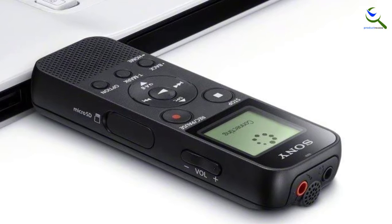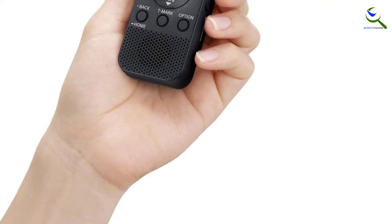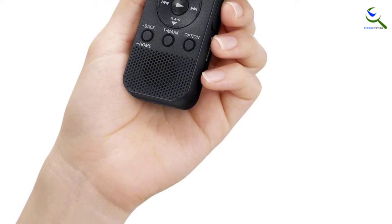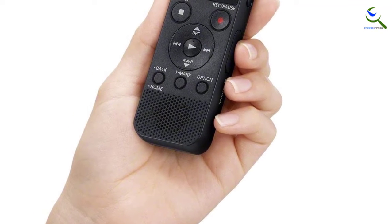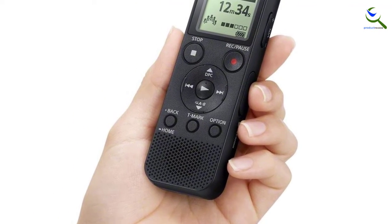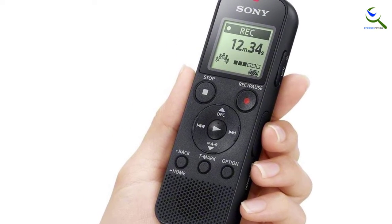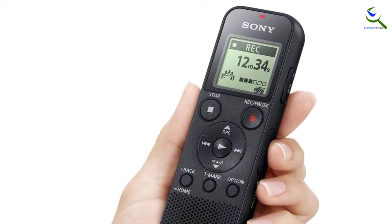The PX370 helps you sort through your notes with a T-track bookmark button and looping playback. You can also adjust speed and reduce background noise. To improve memory, you can add a micro SD card to increase storage to as much as 32 gigabytes. If you just want reliable battery life to record meetings to make sure you don't miss an important point, this will do the trick.